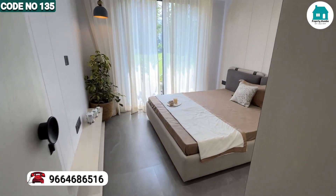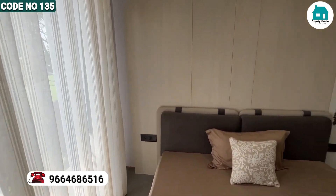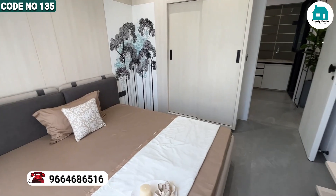This is your first bedroom — this is your guest bedroom. You have a standing balcony, you can see here. And here is your wardrobe space.